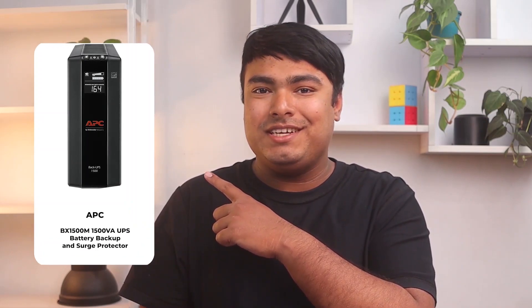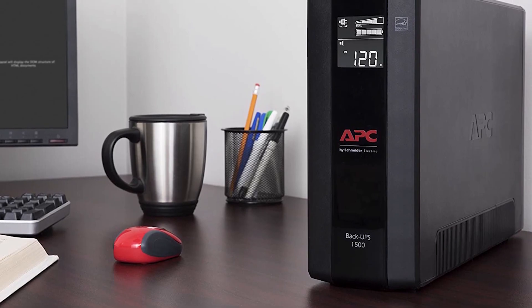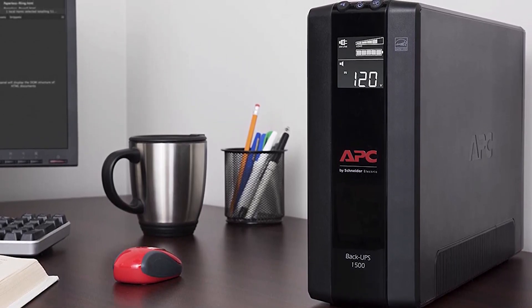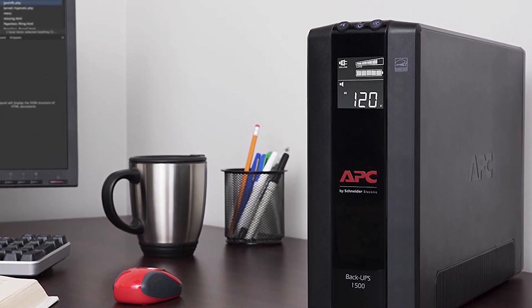The APC BX1500M is a great runner-up for the best UPS for home use. It offers all the features that are essential in this category, making it a reliable option. The PowerChute software is a decent addition to the unit, providing UPS control and monitoring. The UPS provides power to critical devices during outages, allowing users to continue working or gaming and stay connected to their network. The unit is suitable for home office,